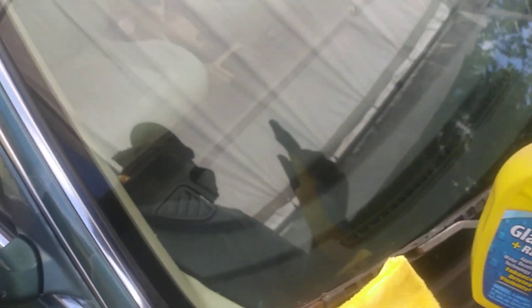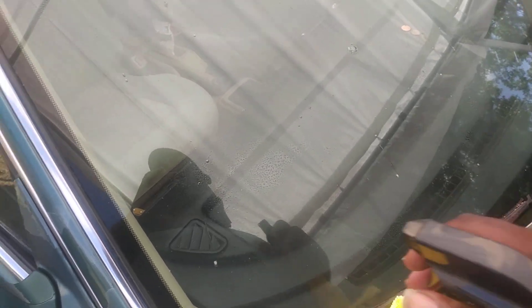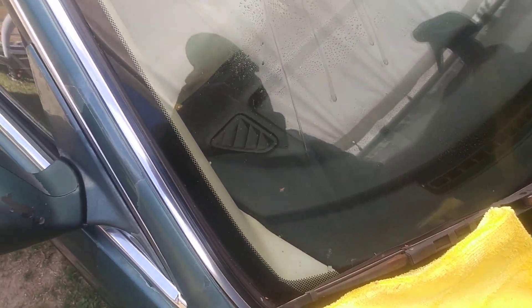You can use this on all your windows. You can already see the water beading off of it right there — see the water beading up on itself. Let it sit a second and wipe it in; you can see the water beading up already.